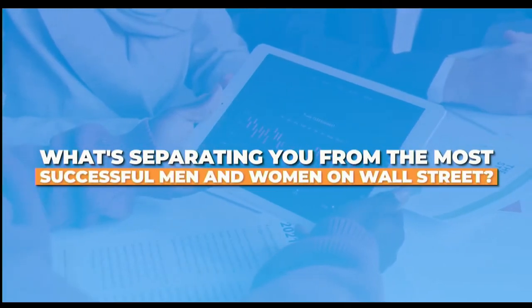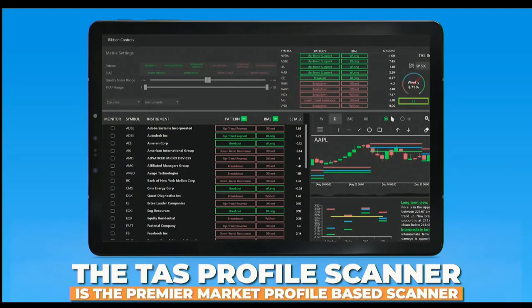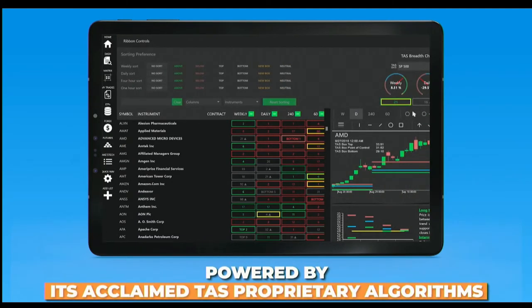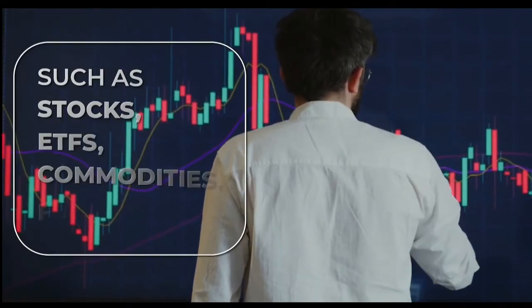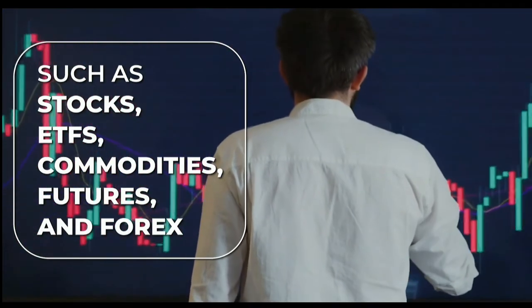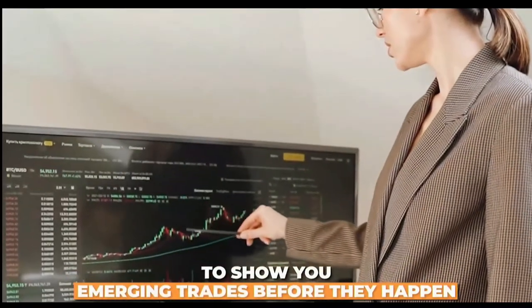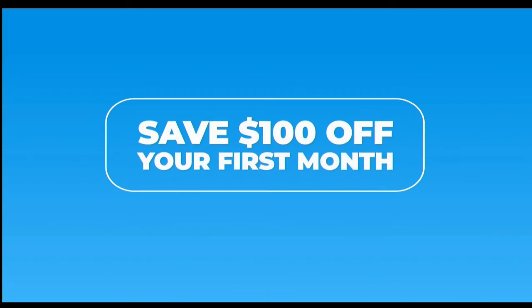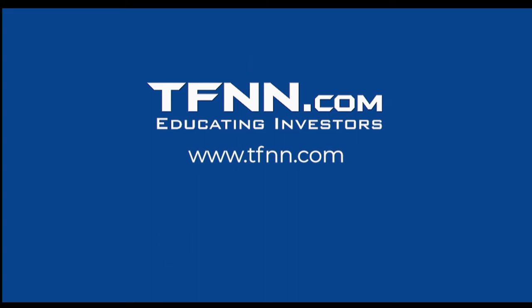What's separating you from the most successful men and women on Wall Street? Information. The TAS Profile Scanner is the premier market profile-based scanner. Powered by its acclaimed TAS proprietary algorithms, this feature-rich scanner instantly filters over 2,500-plus global financial markets such as stocks, ETFs, commodities, futures, and forex. This powerful suite of tools leverages instant trade filtering and strategy formulation to show you emerging trades before they happen. For a limited time, save $100 off your first month by using promo code UPGRADE, and you still get a 30-day money-back guarantee. Find it under the Services tab at TFNN.com.